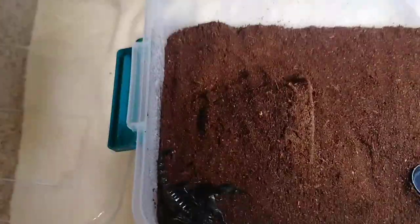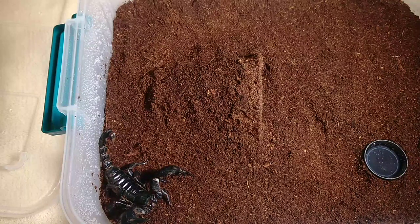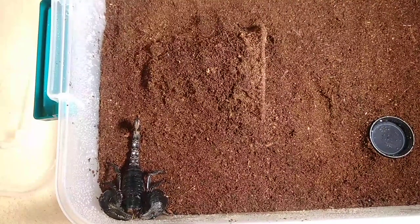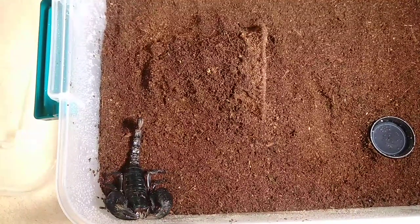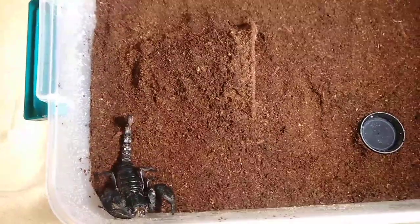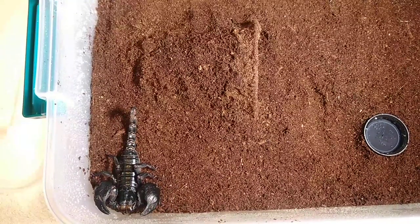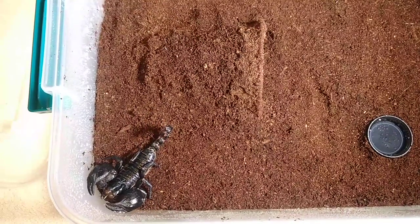I've got another package coming that should have been here today, so we're going to have to do a separate video for that. You can see her down there taking water off the side of the enclosure — I'm so excited to have these guys. I'll update you in a couple of days on them. That's all I've got for this video — I really hope you enjoyed it. If you did, give me a thumbs up and a comment. Feel free to subscribe, and please share if you think someone would find this interesting. Hope you guys have a great day — take care of yourselves and each other. God bless!